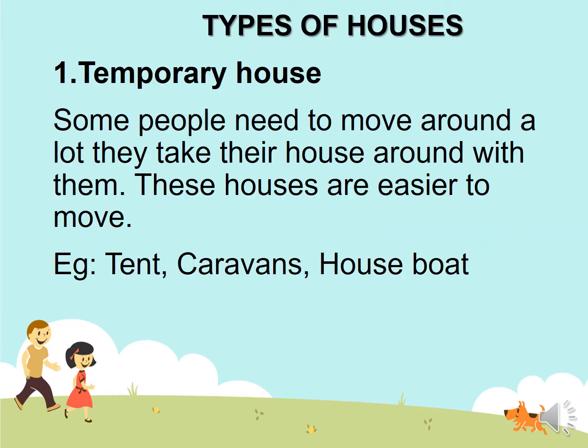Types of houses. Temporary house. Some people need to move around a lot. They take their house around with them. These houses are easier to move.